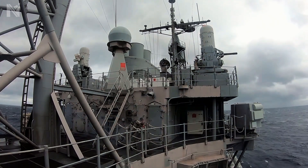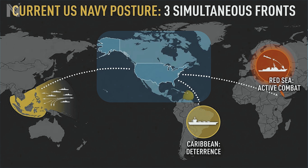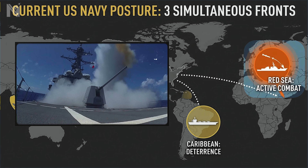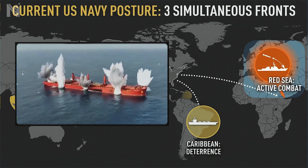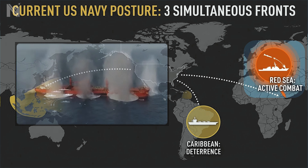To understand the rust, look at the map. Right now, the U.S. Navy is doing something no other fleet can match: operating in three major hotspots simultaneously. In the Red Sea, destroyers intercept Houthi missiles and drones targeting commercial shipping — real combat operations, missiles flying, lives on the line.